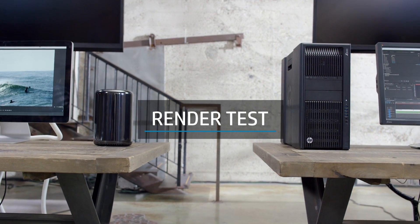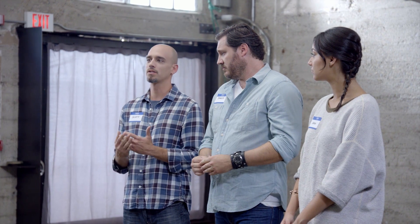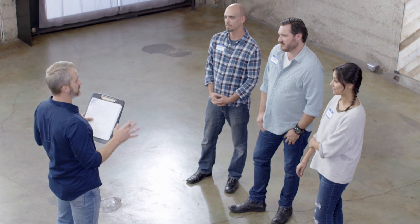Render times can bring a project to its knees and cost thousands of dollars in lost productivity. Has render time on a computer ever caused you problems? Exporting is probably the bane of my existence — wasted so much time. Whether it's missing a deadline or not, it certainly pushes you later. And if there's one little change you have to make, you've got to start that process all over again. That is a big problem. So let's test these machines and see which one renders footage faster.